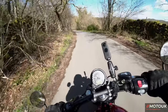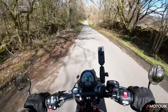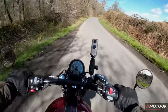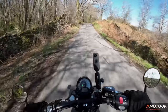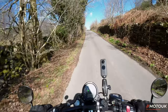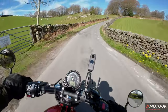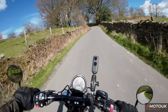The brakes are from Brembo on the front — just a two-pot — with a Nissin single-pot on the rear. They really stop the bike well. It does have ABS, but it's not intrusive, especially on the dry roads today. The weather's beautiful — a little bit cool, about 8 degrees — but at least it's not raining.